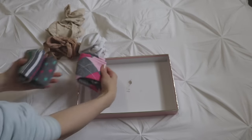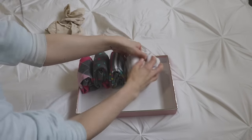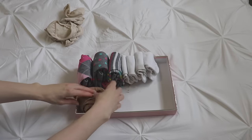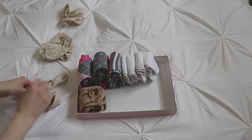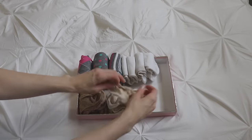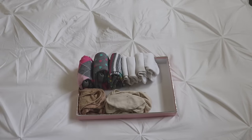Next I chose a box and organized the socks in a vertical, standing-up fashion the way Marie Kondo suggests. Can I see myself storing my socks like this forever? I don't know — but they sure look pretty that way.